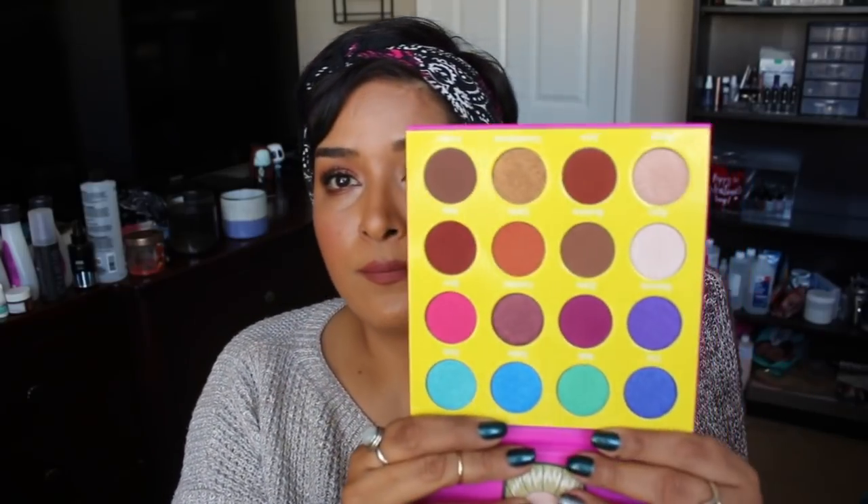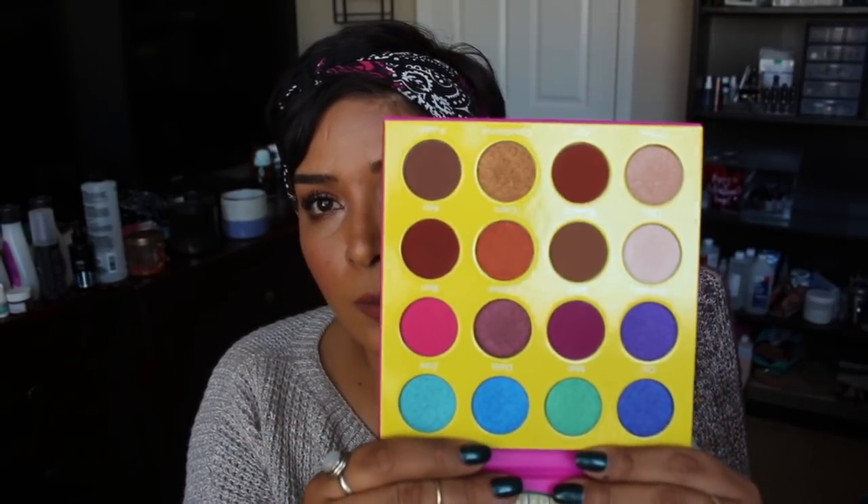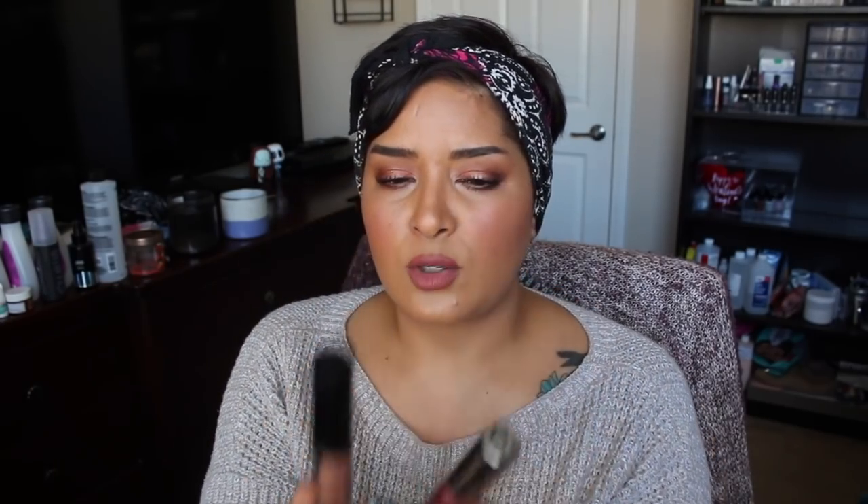I bought the Masquerade Mini palette from Juvia's Place, which I got at Ulta. I'm excited to play with a little bit more color and look forward to trying it out. This adds one more to my palette inventory, and I did mention I wanted to pick up a couple more from them.